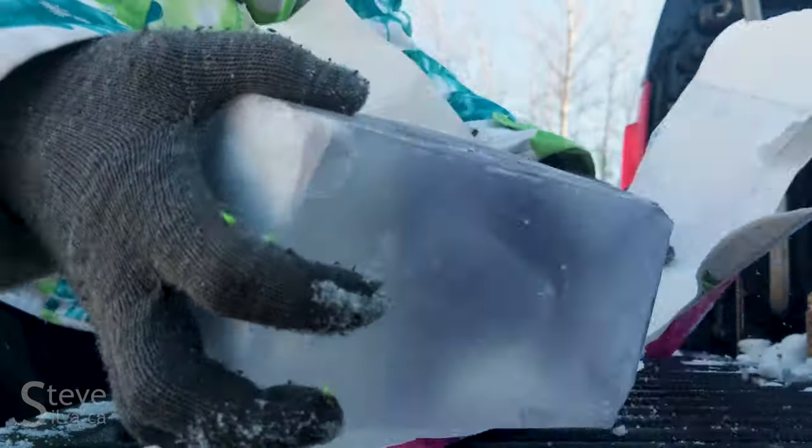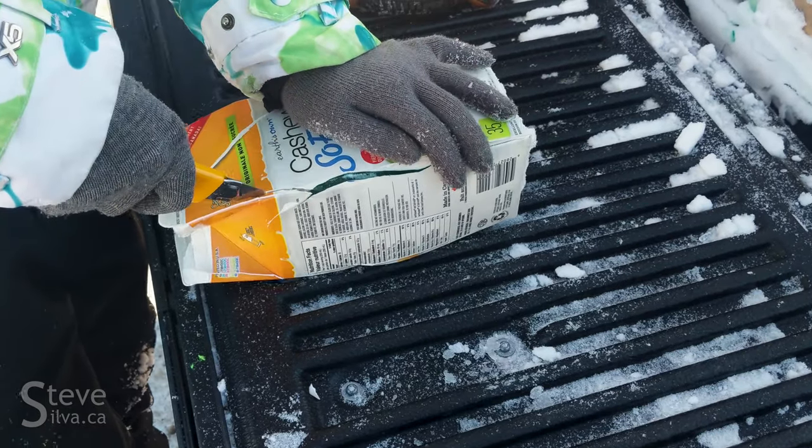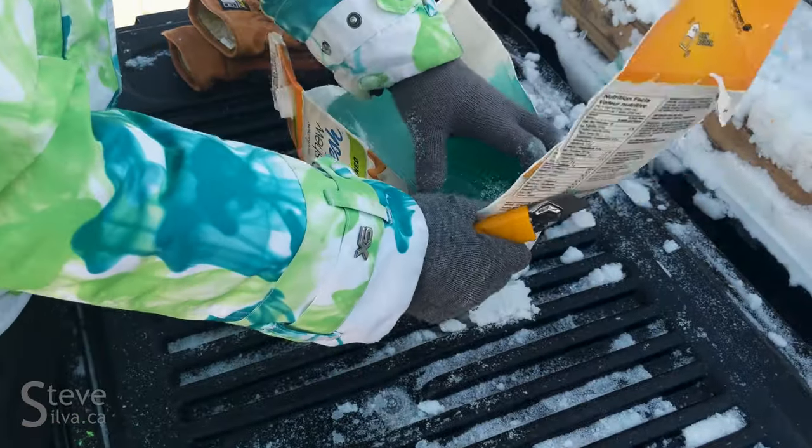I've had maybe one or two people help me on an occasional night, but other than that it was mostly me. By the time I'm done this it'll be spring — I'm sure stuff will start to melt.